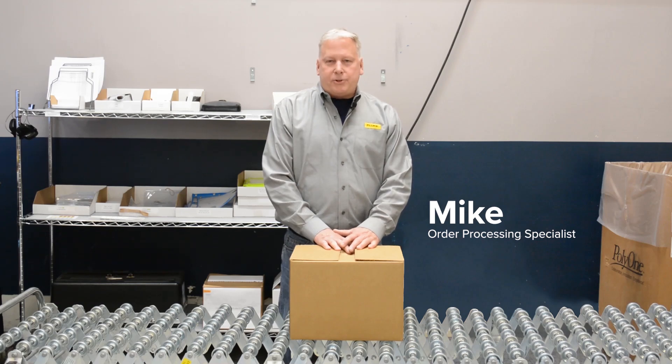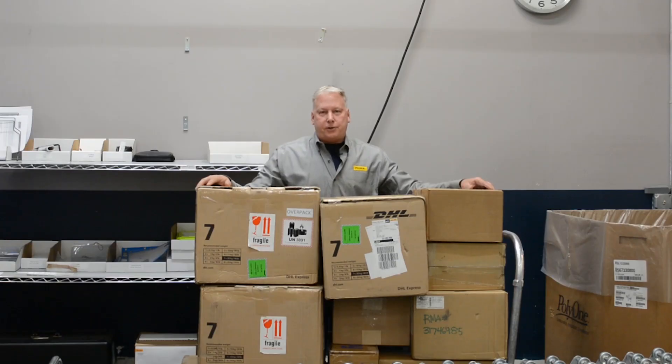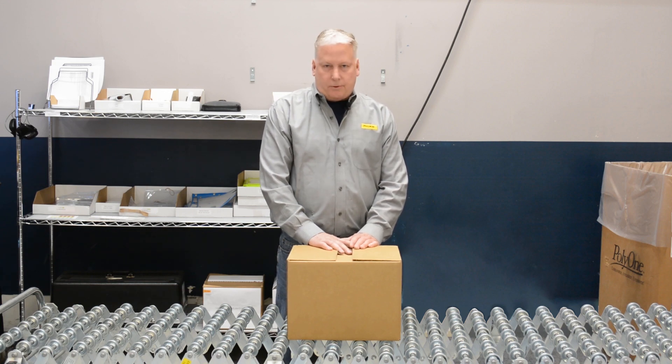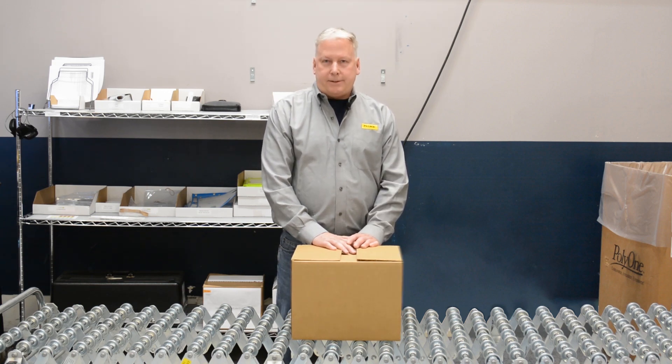Hi, I'm Mike. I'm the guy who checks in your repair and calibration packages here at Fluke Biomedical RaceSafe. We get a lot of shipments every day. My goal here is to get your service unit back to you as soon as possible. Here's how you can prevent delays.